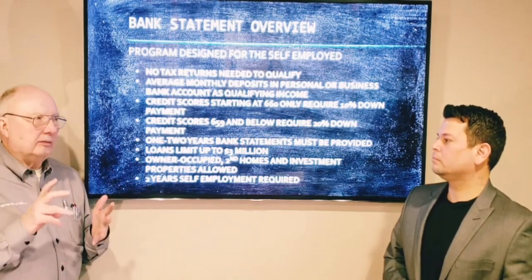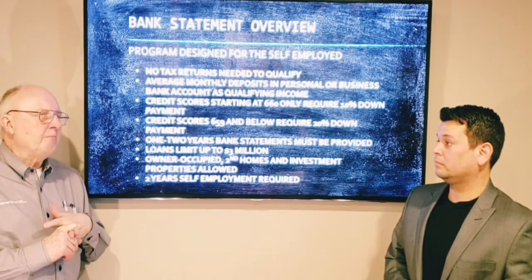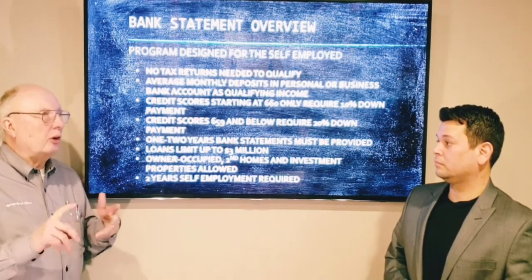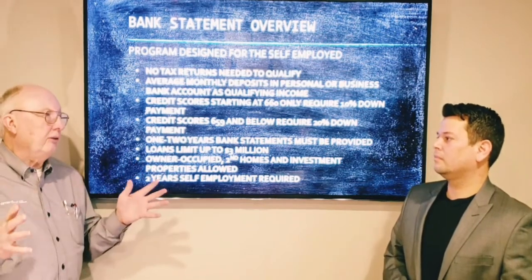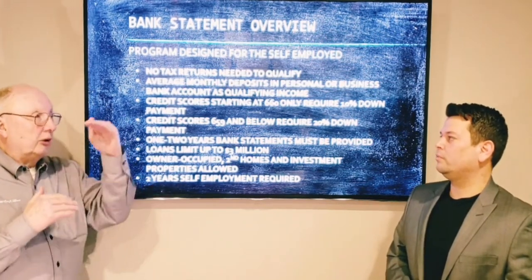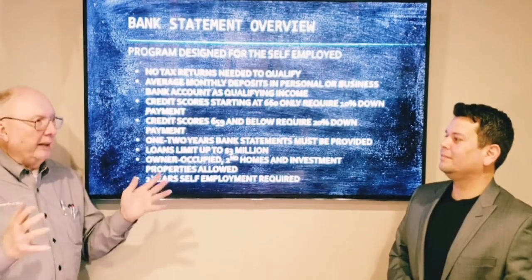We don't pull your credit, we don't ask for tax returns or W-2s or anything like that. It's just bank statements for the last 12 to 24 months. So if we look at your income off those, that's where we get it, and everything's based on that.